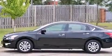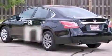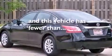A passenger side airbag, rear seat child-proof door locks, a power driver's seat, a pass-through rear seat, and this vehicle has fewer than 34,000 miles on the odometer.